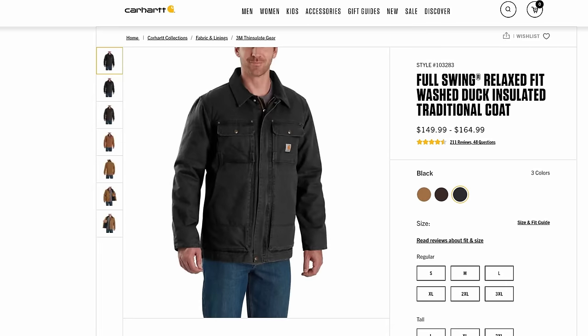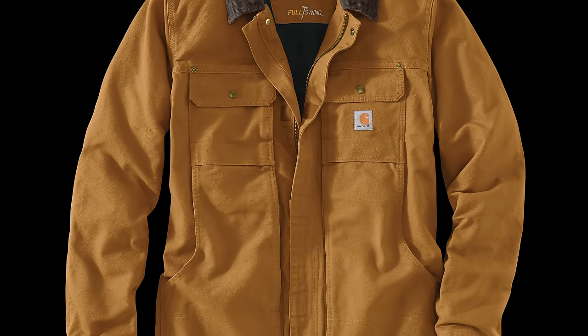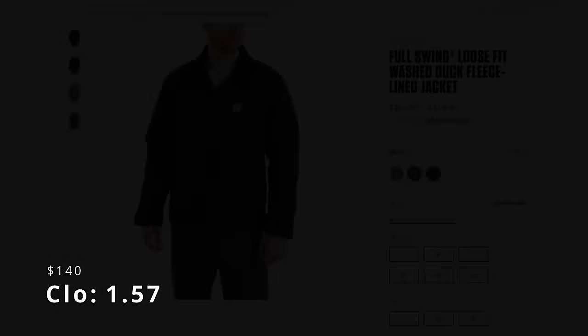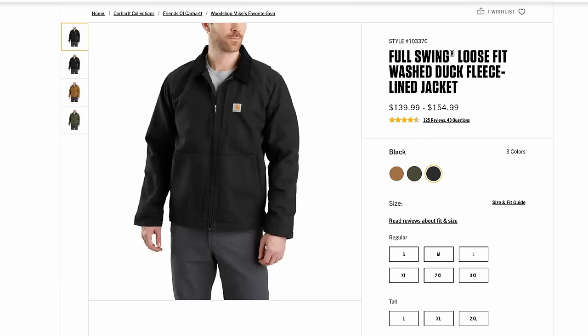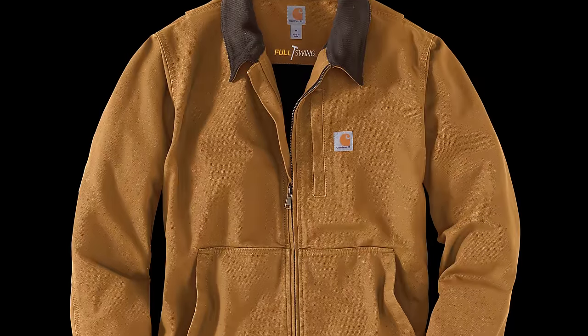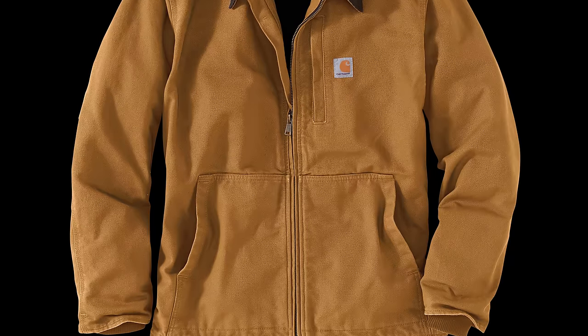Number 26 is the Full Swing Washed Duck Traditional Coat, with a clo of 1.57 and a cost of $150. The Traditional Coat is another model with several versions, and I've always seen it as the upgrade to the Active Jack — more pockets, more features, and full swing gussets to boot. This is also the Washed Duck version, so it's a bit softer and looks broken in from the start. Number 25 is the Full Swing Armstrong Fleece Lined Jacket, which carries a clo of 1.57 — a tie — and costs $140. Somewhere between the Traditional Coat and the Active Jack is the Full Swing Jacket, formerly known as the Armstrong. It loses the hood and has one vertical chest pocket for a simpler design, but is lined in fleece so it maintains a nice bit of warmth.